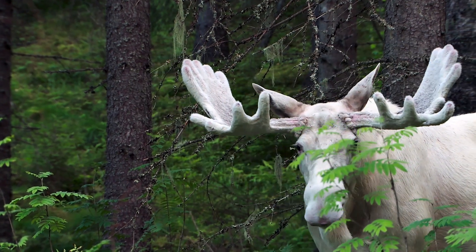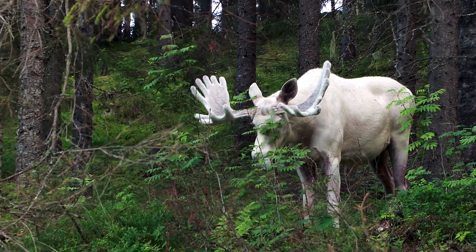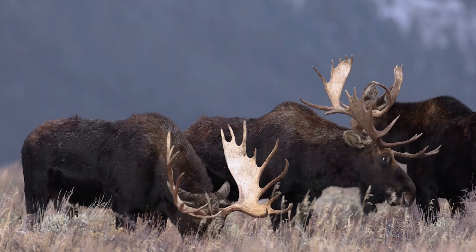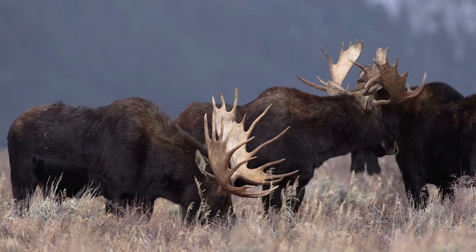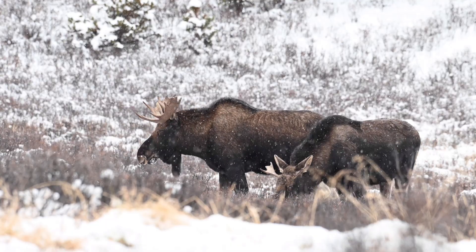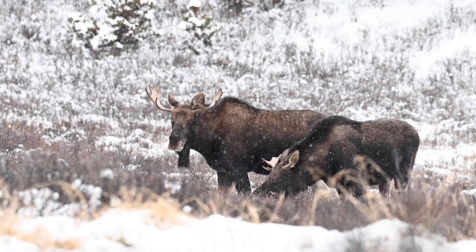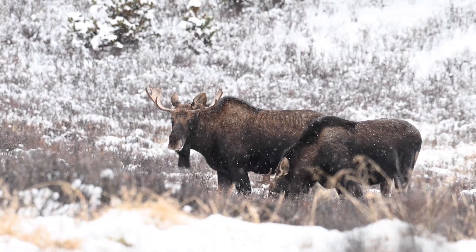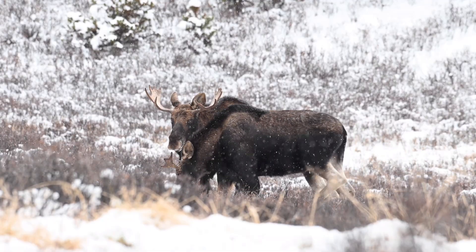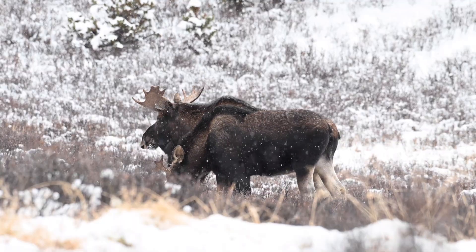Beyond sustaining themselves, the moose's diet plays a pivotal role in shaping the ecosystem. Their consumption of shrubs and saplings influences forest regeneration patterns. These browsing behaviors determine the survival and growth of various plant species, impacting countless organisms that share the same habitat. Consequently, moose act as ecosystem engineers, contributing to the maintenance of ecological balance in northern landscapes. Despite their impressive appetites and size, the moose's diet embodies a delicate equilibrium between survival and ecological considerations.